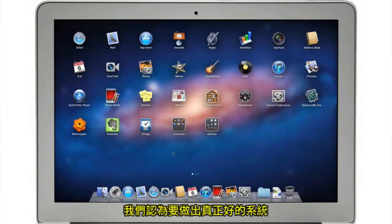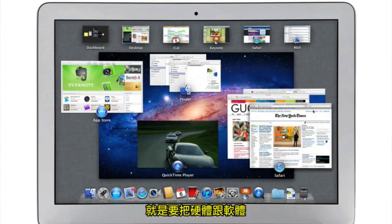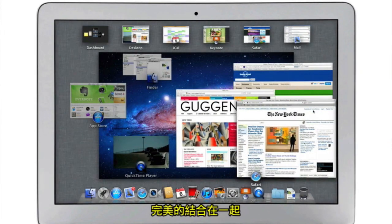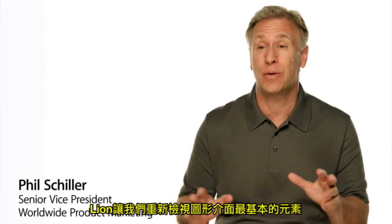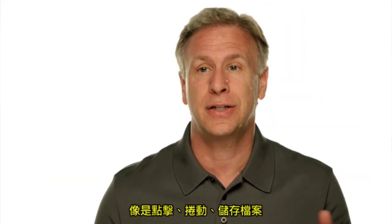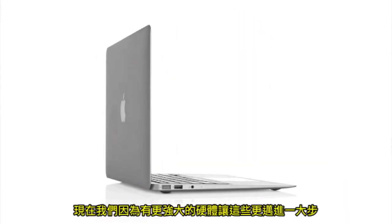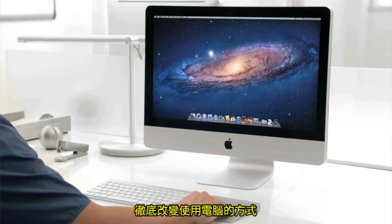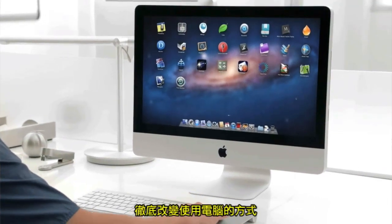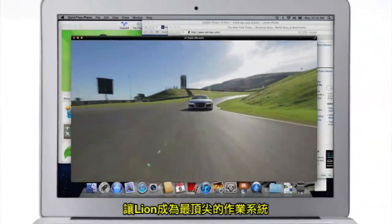At Apple, we believe the way to make a truly great system is to design both the hardware and the software and continually innovate them together. With Lion, we've rethought some of the basic things we've used from the very beginning of a graphic operating system — things like clicking and scrolling and saving of files. But now we can take advantage of the new, faster, more powerful hardware to completely change the experience of using a personal computer. We think Lion sets the standard for what a state-of-the-art desktop operating system can be.